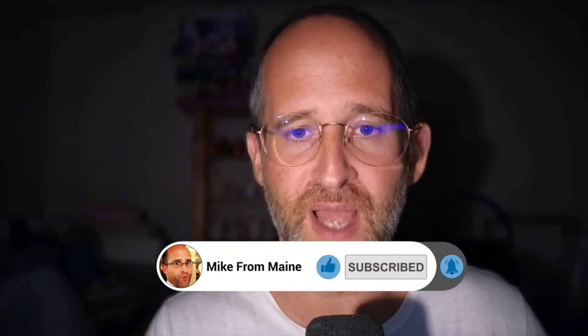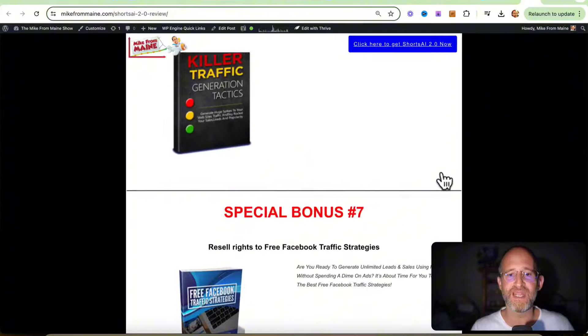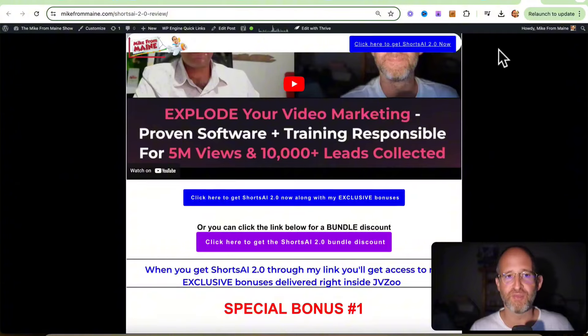Make sure you hit that subscribe button and bell notification. Before we jump in here, I just want to show you my bonus page. I've got a ton of extra bonuses that you're going to be getting if you purchase this through my link. All these bonuses will be waiting for you right inside of JVZoo after you purchase through my link.